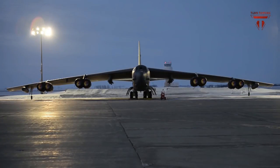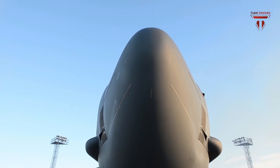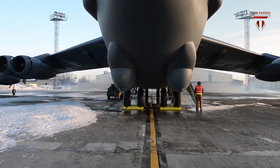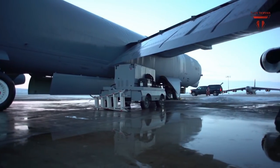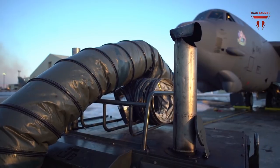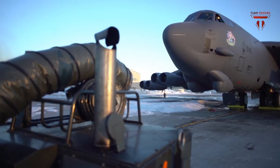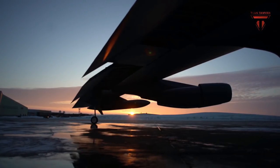Engineers are now equipping all 76 of the Air Force's B-52s with digital data links, moving map displays, next-generation avionics, new radios, and an ability to carry more weapons internally and integrate new high-tech weapons as they emerge. The technical structure and durability of the B-52 airframes are described as extremely robust and able to keep flying well into the 2040s and beyond, so the service is taking steps to ensure the platform stays viable with the most current and effective avionics, weapons, and technologies.